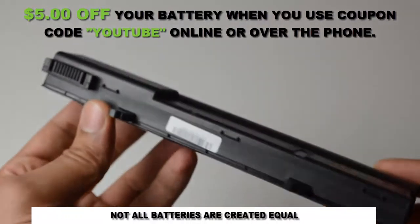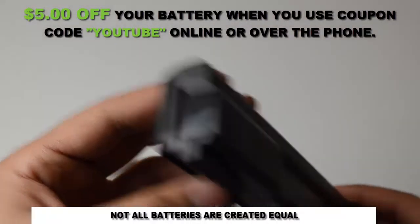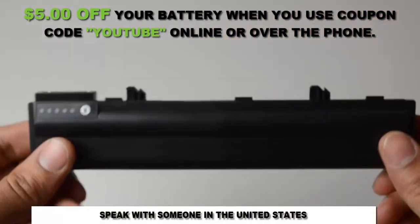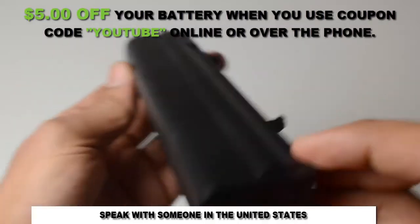With free shipping, a 30-day money-back guarantee, a full 12-month warranty, and dedicated customer support, we're the first and last place you need to go when purchasing a laptop battery.